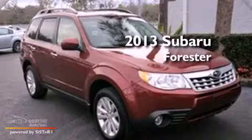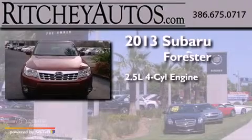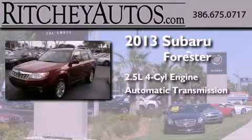This is a brand-new 2013 Subaru Forester. It features a 2.5-liter four-cylinder engine and an automatic transmission.